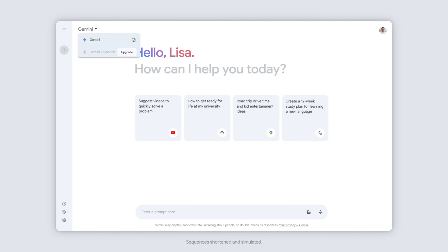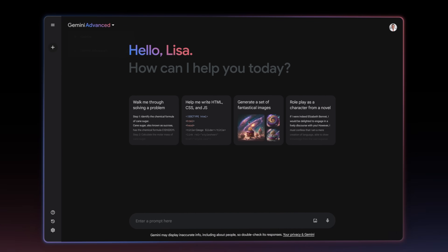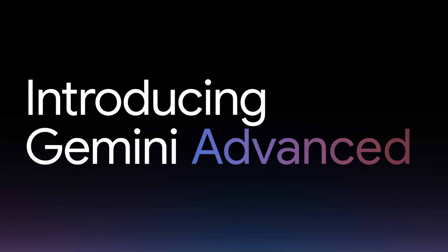The Gemini app uses the basic 1.0 model by default, which can do everything from image generation to answering basic prompts, but Google is also allowing access to Gemini Ultra through a new service called Gemini Advanced.